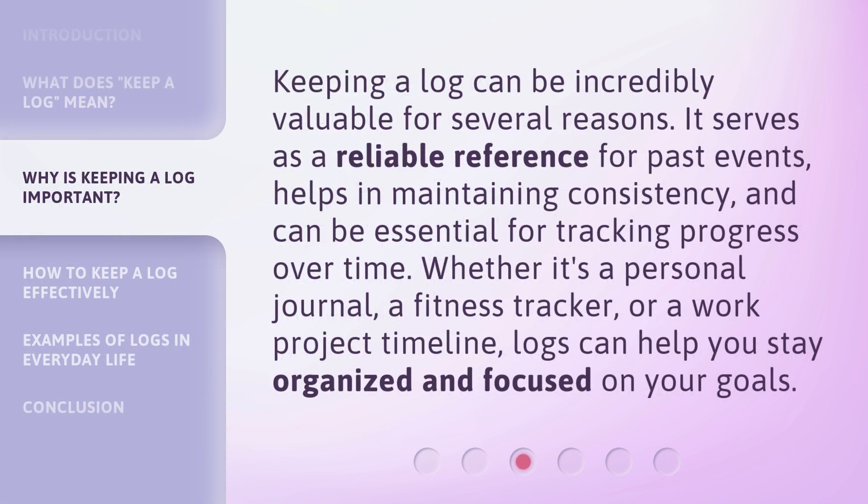Keeping a log can be incredibly valuable for several reasons. It serves as a reliable reference for past events, helps in maintaining consistency, and can be essential for tracking progress over time. Whether it's a personal journal, a fitness tracker, or a work project timeline, logs can help you stay organized and focused on your goals.